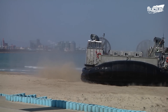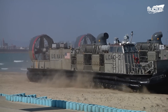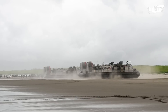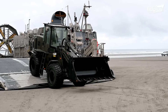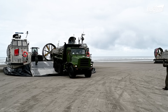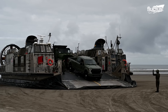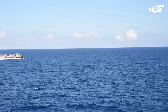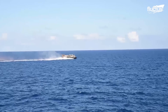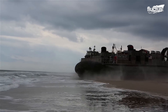Upon coming ashore, the LCAC can immediately reverse its orientation and shut down its air cushion. From there, it can drop its rear ramp, allowing vehicles to drive off or, in the case of equipment deliveries, be removed by shore-based troops. The LCAC's incredible speed and maneuverability make it the ideal option for transporting materials from ship to shore and back again, especially when time is a factor.